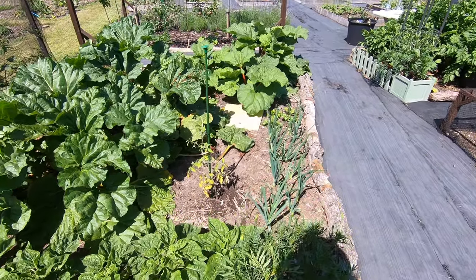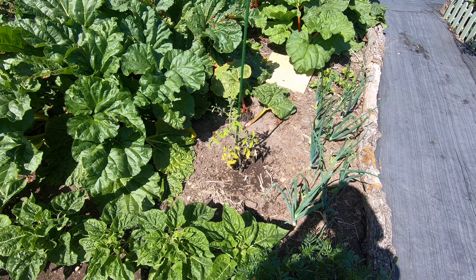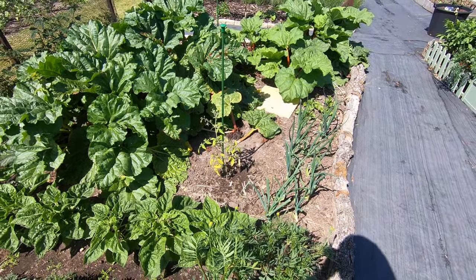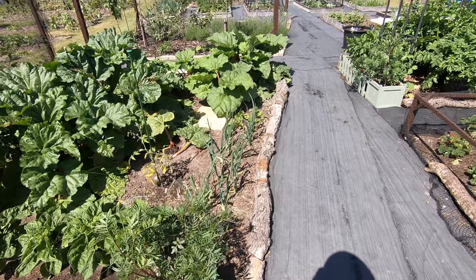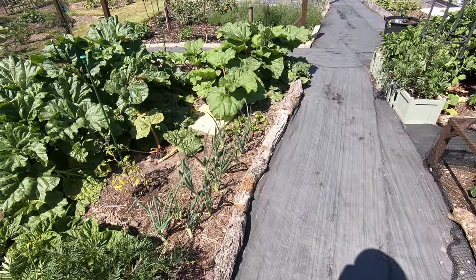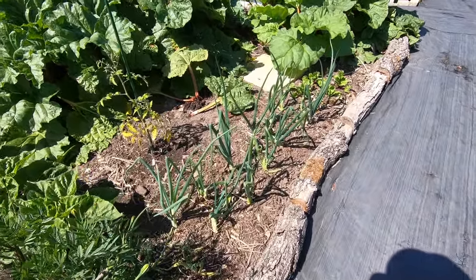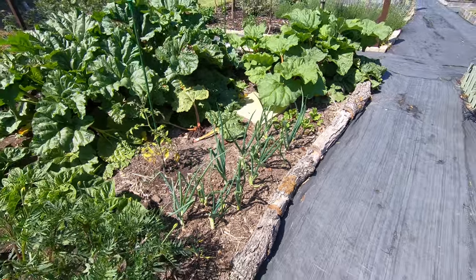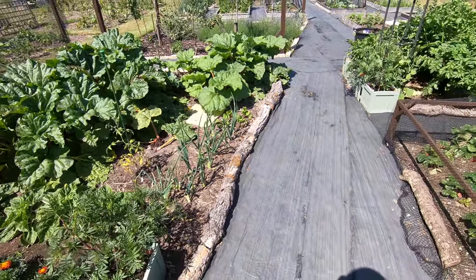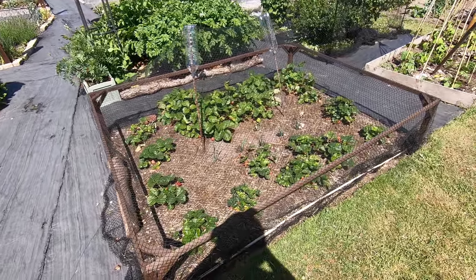We've been putting in various things in gaps that we've been finding. There's a last-minute tomato, Gardener's Delight, in there. Some onions and beetroot along the front - some of the onions are a bit twisted with eelworm, and actually the onions and alliums in general have been a bit of a disaster this year.